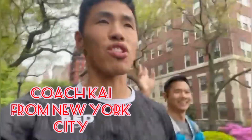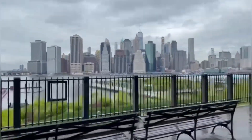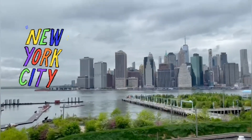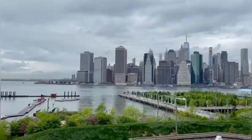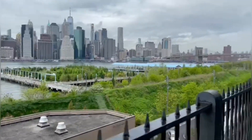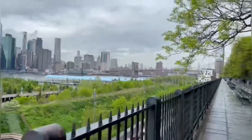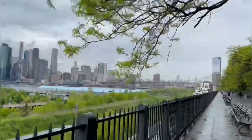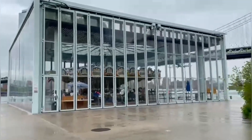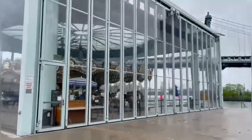Running coach Kai here with Leland, running for Chinatown, going to give you a quick tour of New York City. We're now on the Brooklyn Promenade looking at the New York City skyline — probably one of the best places to see it. We're heading over to Jane's Carousel now.